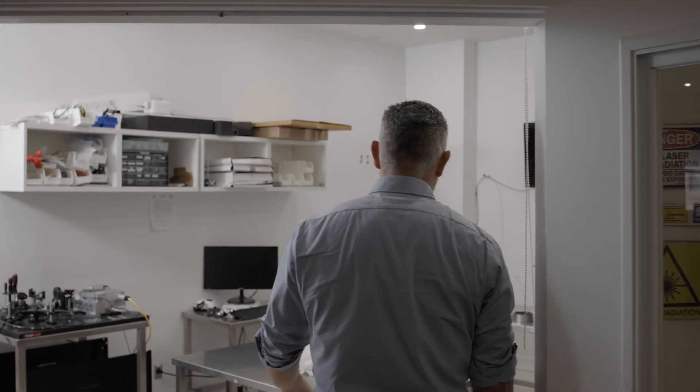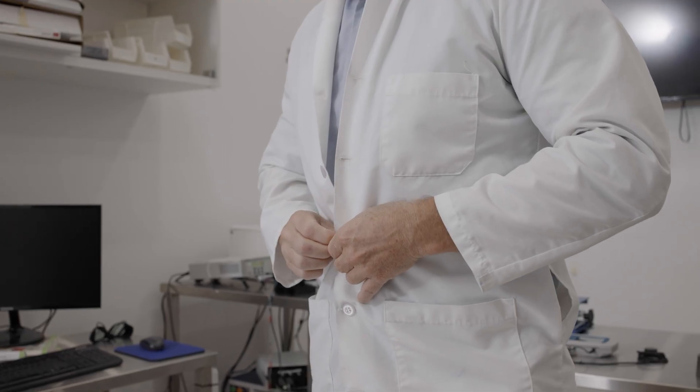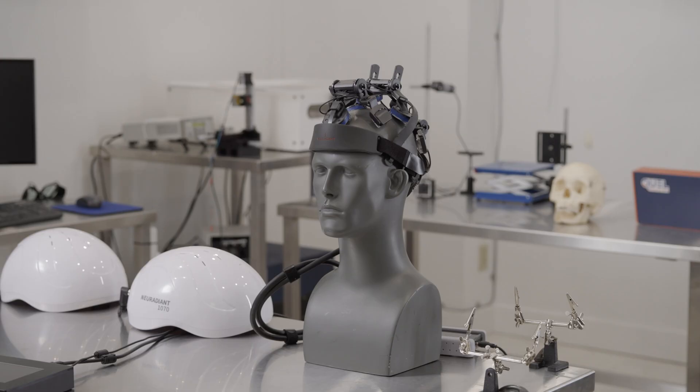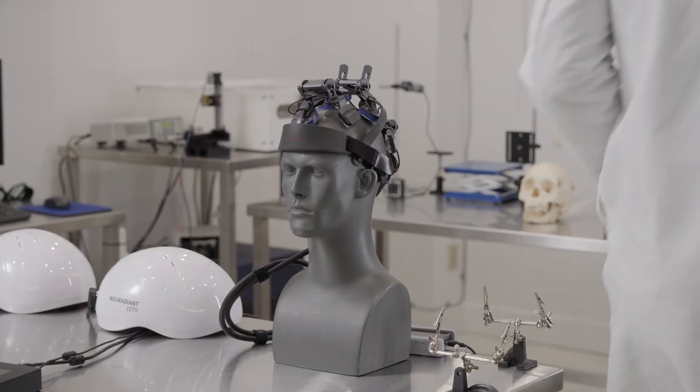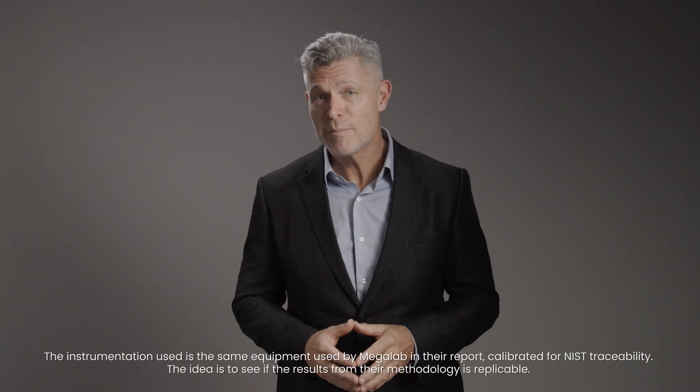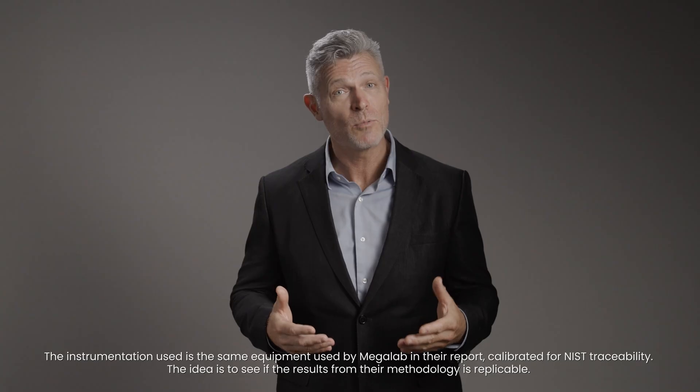Let's head over to the photonics lab. This is the photonics lab where we run our experiments. Here we have a table set up with our testing equipment. We'll be explaining the equipment we use along with the methodology to measure the penetration of near-infrared light energy through a real human skull and optical skin phantom. To obtain accurate measurements, we employ a suite of calibrated optical instruments.